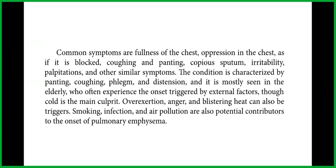Common symptoms are fullness of the chest, oppression in the chest as if it is blocked, coughing and panting, copious sputum, irritability, palpitations, and other similar symptoms.